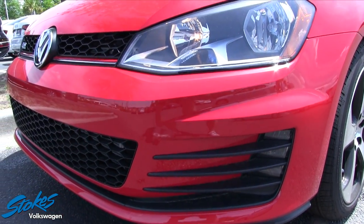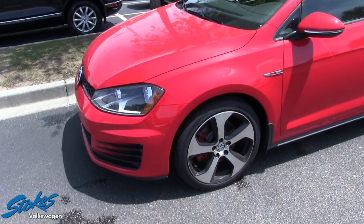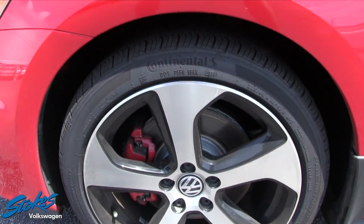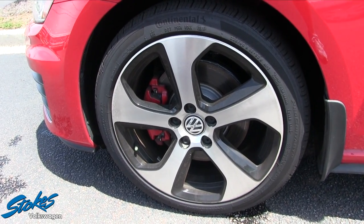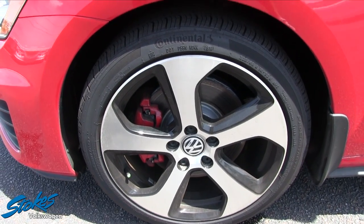It really has a nice aggressive look to it, that's for sure. Let's take a look at our wheels — you do get a set of Continental tires, 225/40 series tires with an 18-inch five-star alloy wheel that looks like it's in motion.